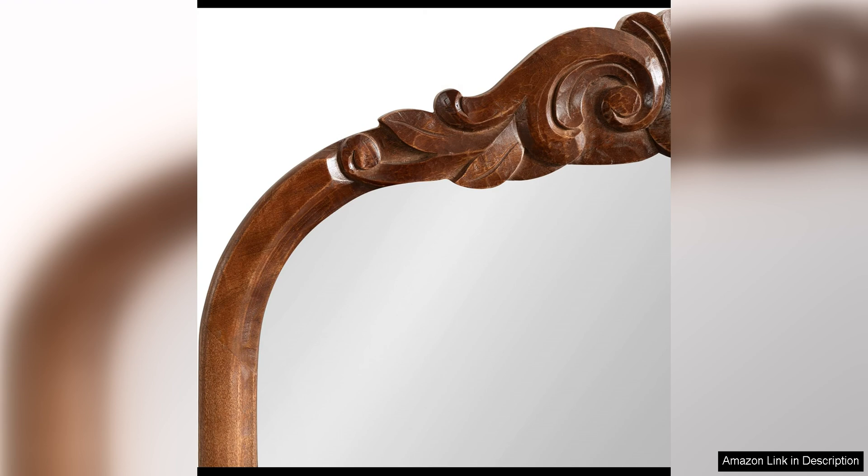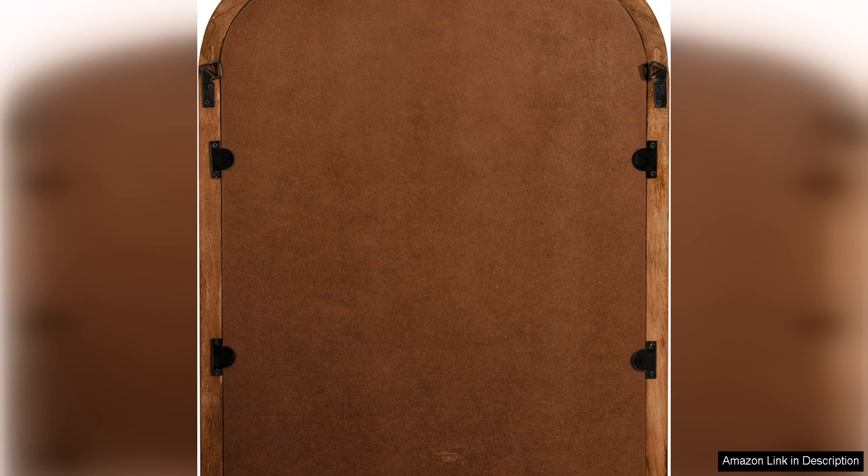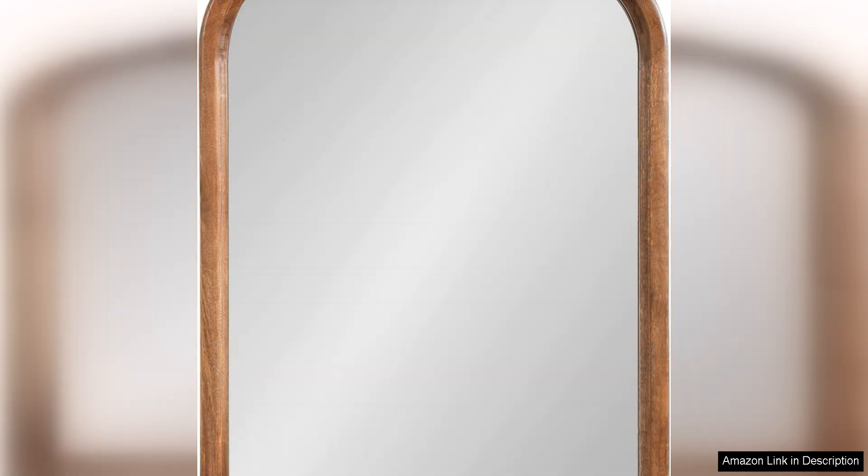Overall, the Kate and Laurel Arendelle traditional arch wall mirror is a beautiful and well-made piece that can elevate the look of any room. Whether you're looking to add a focal point to your entryway, make a statement in your living room, or simply brighten up a bedroom, this mirror is a fantastic choice. Its classic design, high-quality construction, and versatile hanging options make it a great investment that you'll enjoy for years to come.